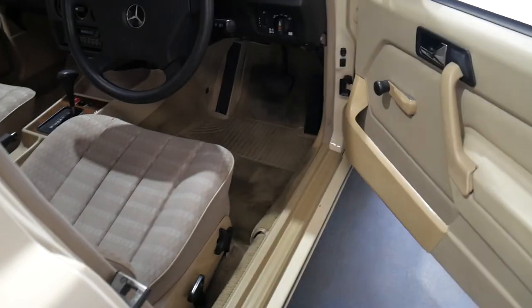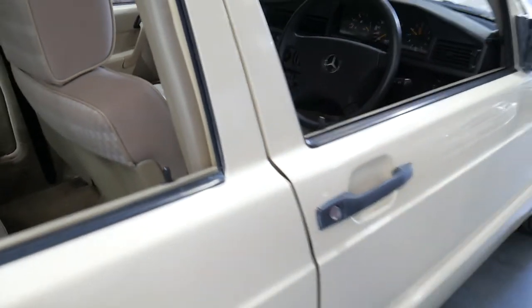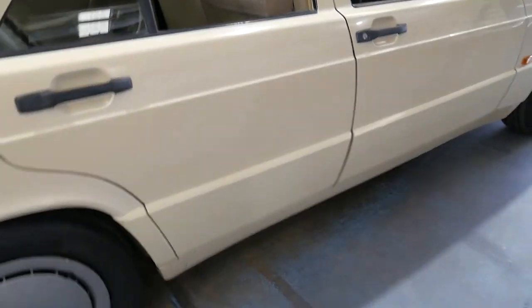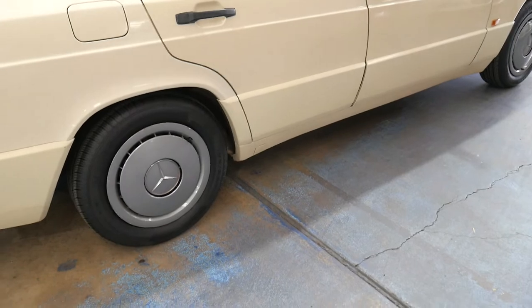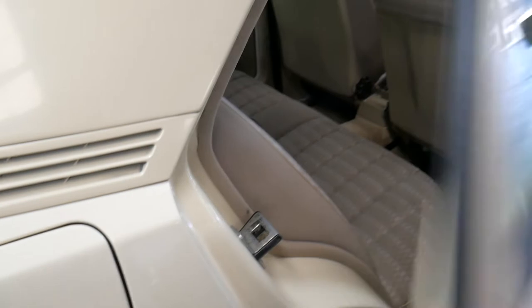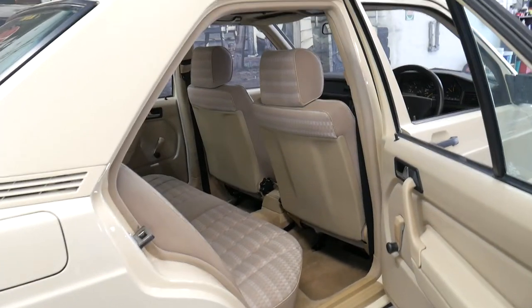It starts first go every time and is a very good car to drive. Back in 1991 they really knew how to make a good Mercedes. Whether it's a 180E, a 420SEL, or a 300E, they were certainly built to last.